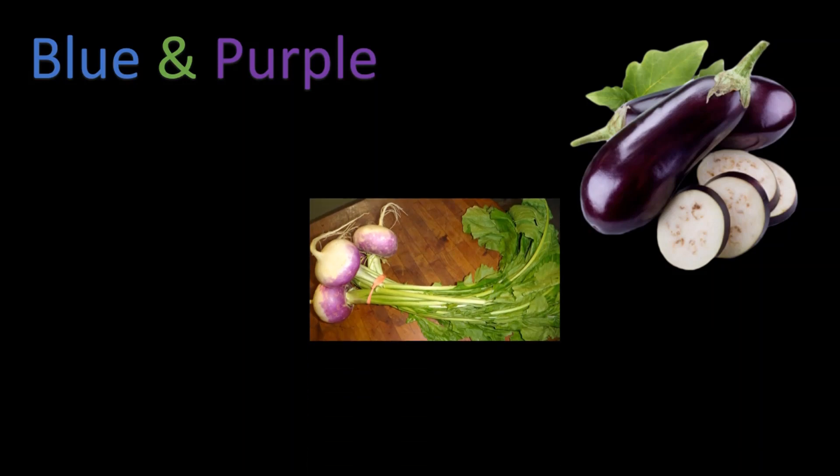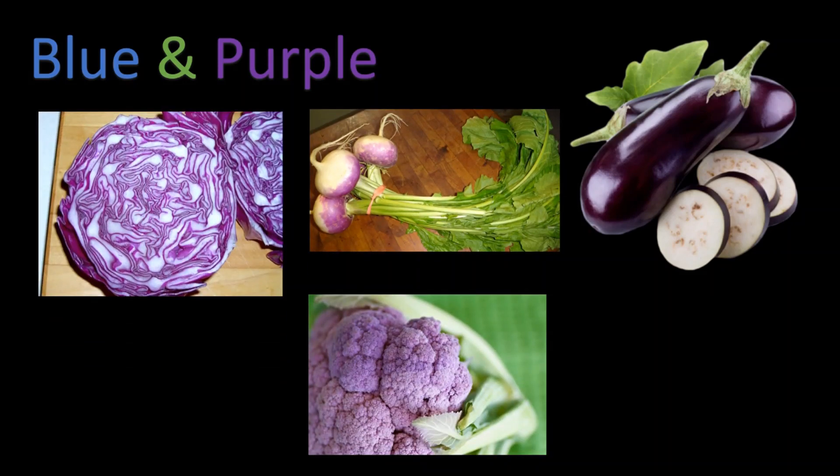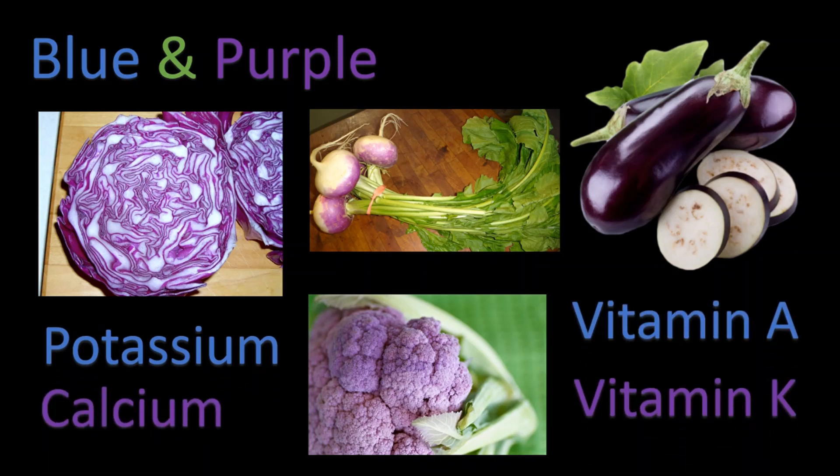Blue and purple vegetables such as eggplant, turnip, purple cauliflower, and purple cabbage can contain potassium, calcium, vitamin A, and vitamin K. These nutrients can help support eye health, lower cholesterol, boost your immune system, and support healthy digestion, to name a few benefits.